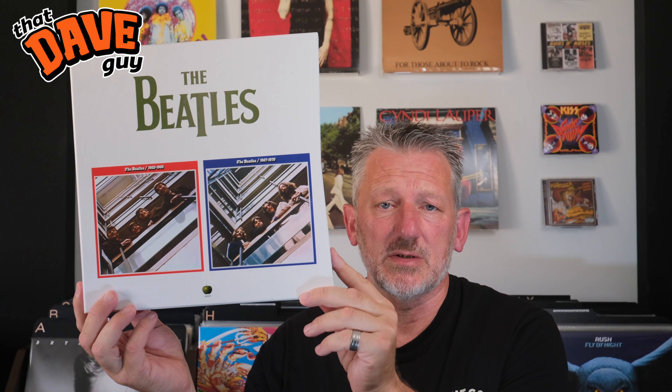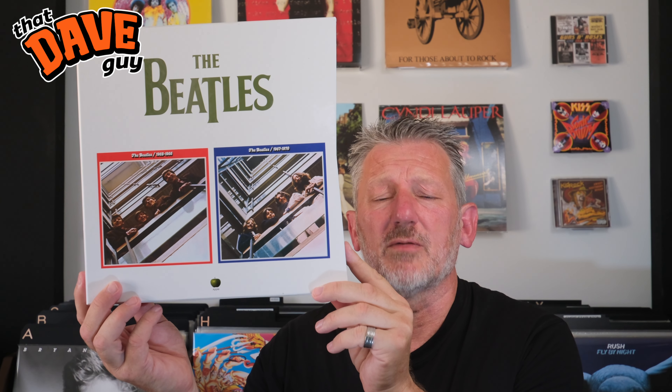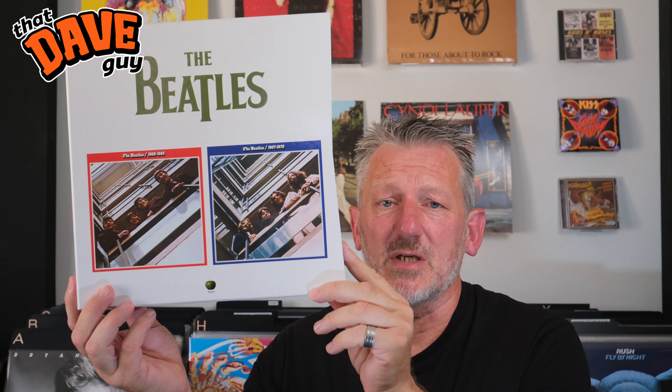In conclusion, the Beatles' Red and Blue compilation albums are essential collections that provide a comprehensive overview of the band's career, capturing their evolution, musical growth and lasting impact on popular music. Whether you're a long-time fan or new to the Beatles, these albums are a must-listen. Whether this collection is enough Beatles for you is totally your call — I like the Beatles, but not enough to collect every album in their discography, and this box set gives me all the Beatles I'll ever need. This particular edition sounds fantastic with the half-speed mastering treatment and an overall excellent presentation. Very pleased to have this in my collection.